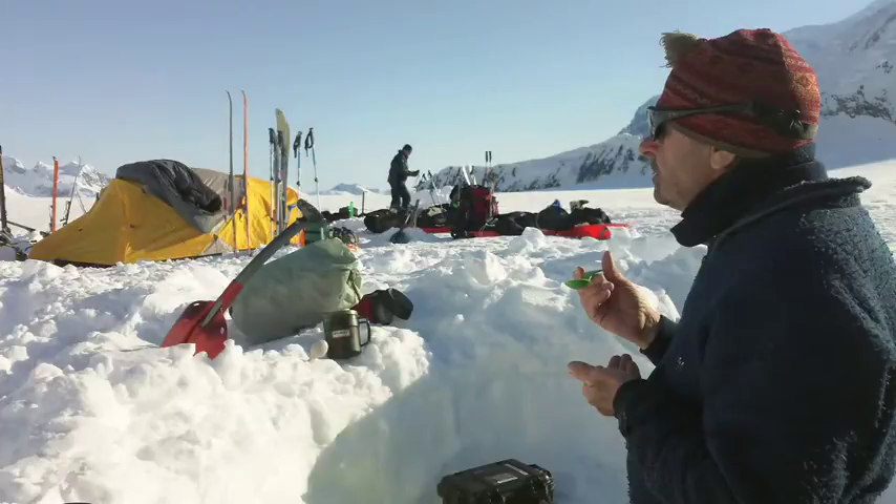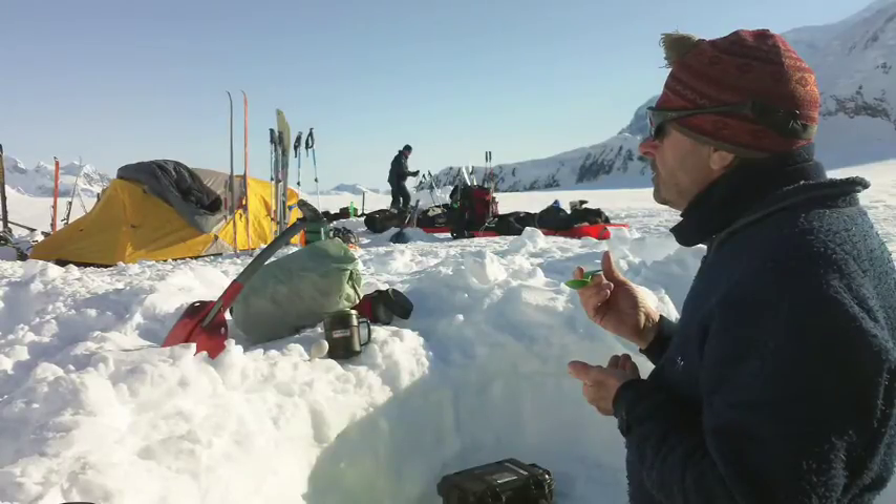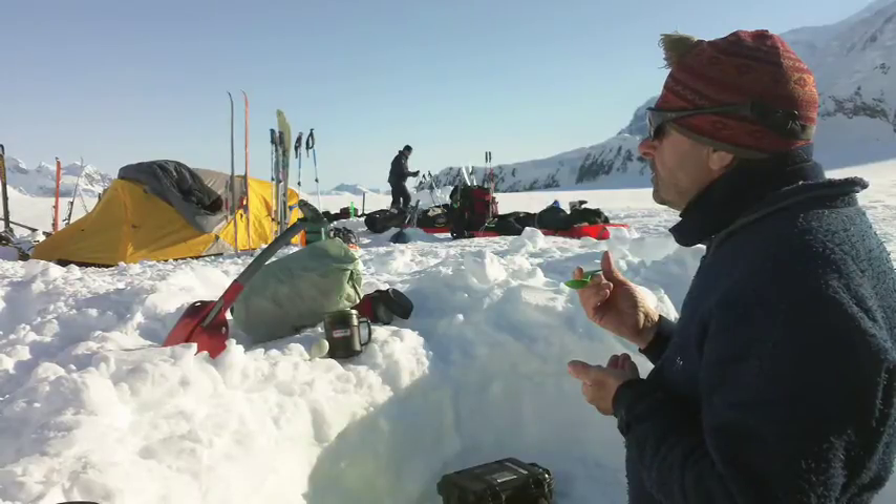This is Mike Vaskovich. He's the person responsible for drilling the ice cores on the trip. Here he's doing one of our daily camp chores, melting snow for drinking water and also cooking breakfast, lunch, and dinner.